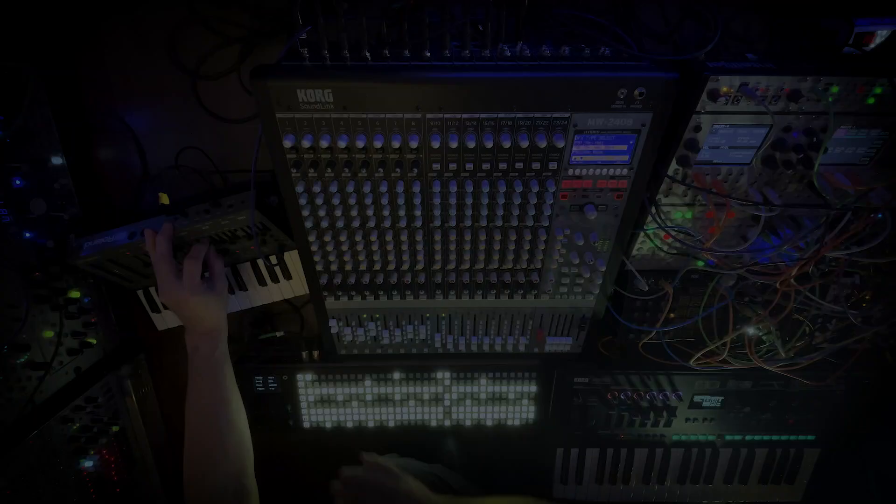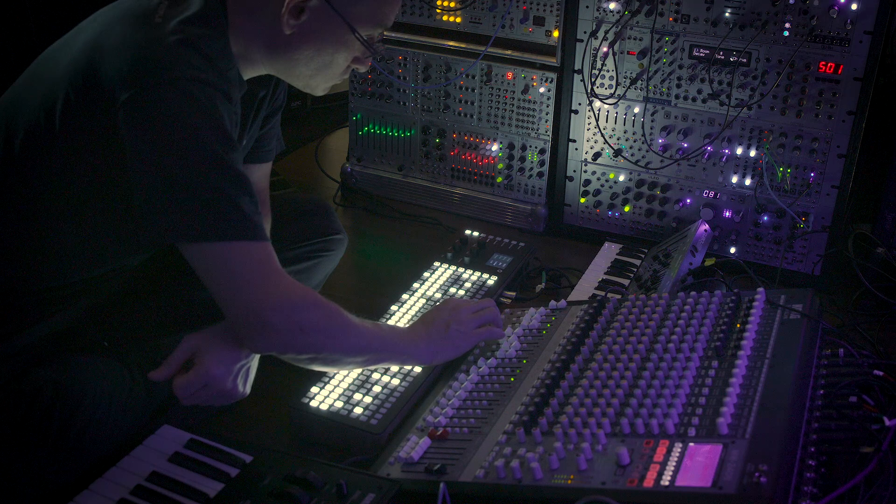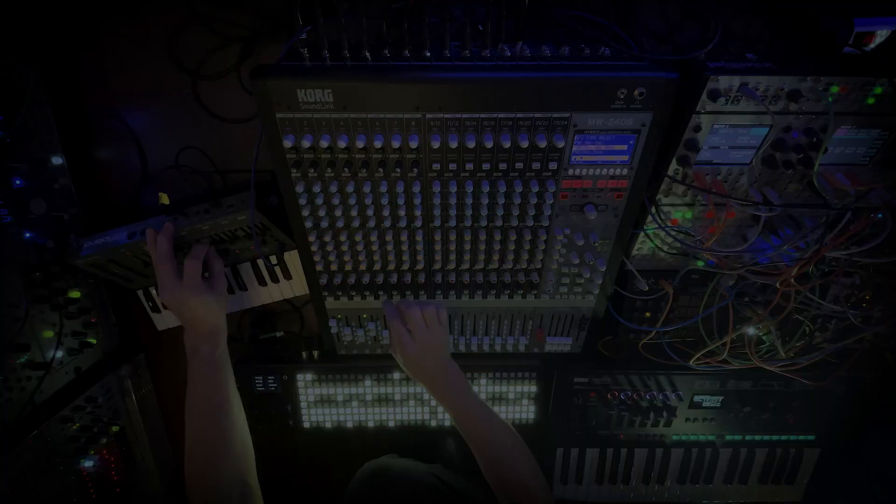I'm impressed with the range of capabilities on this mixer, and it's great to have one board that I can use in my studio and also for live shows. We'll see you next time.